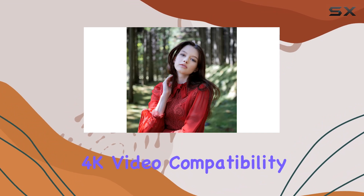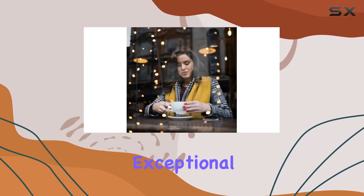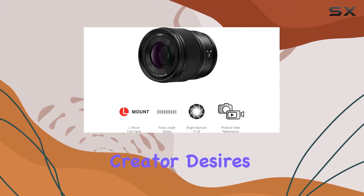One standout feature is its 4K video compatibility, allowing you to capture stunning visuals with exceptional detail. The circular aperture adds a beautiful touch to your shots, providing that creamy background blur that every content creator desires.